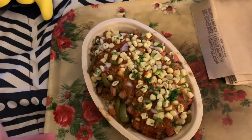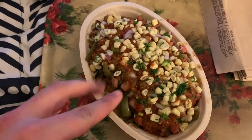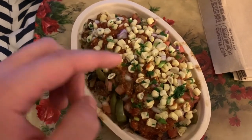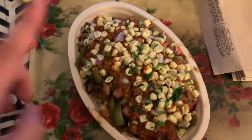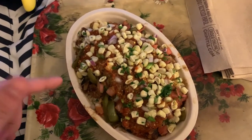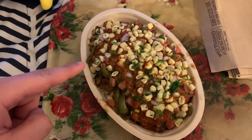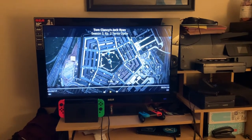We are back for meal number three — a Chipotle bowl. We got brown rice, double chicken, fajita veggies, green and red sauce, corn, and black beans — no cheese, no sour cream, no guac. Trying to keep this low fat and high protein. I'll show the estimated calories on screen. Pinto beans are disgusting by the way — black beans only. Just got back from the workout and now watching another episode of Jack Ryan. Me and the girlfriend will join you guys for dinner later.